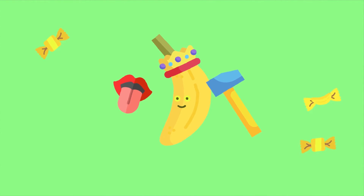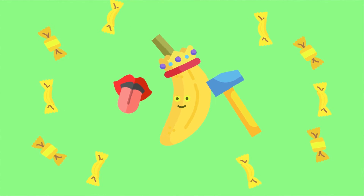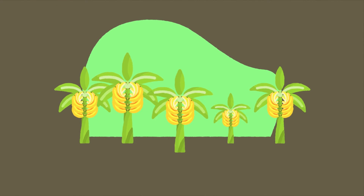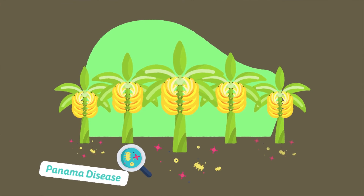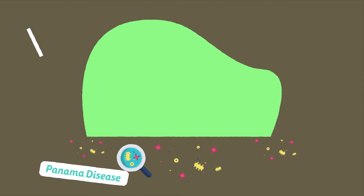Have you ever thought that banana sweets don't really taste like an actual banana? Well, that is because the taste is based on the Gros Michel banana. The Gros Michel was produced the same way as the Cavendish, and when a fungal disease called Panama disease — a soil-borne fungus that attacks the roots — came along that the Gros Michel was not immune to, it spread far and wide and practically wiped out all these bananas in two decades.